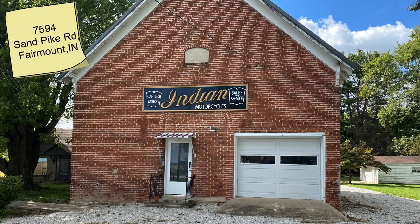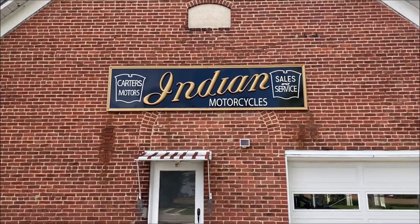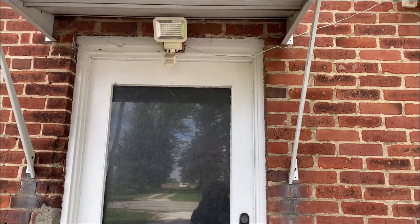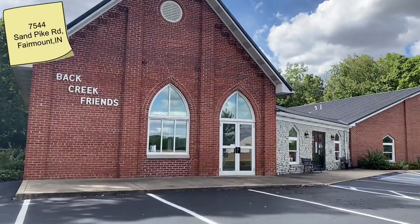We then drove to Carter's Motors Indian Motorcycle Shop, where James Dean got his first motorcycle, which is so cool. It's still there — you definitely can't see inside since it's boarded up, but they do have lights and stuff like that. You can actually see inside a bit though, and they do have stuff in there, which is really cool. It even says James Dean up there.